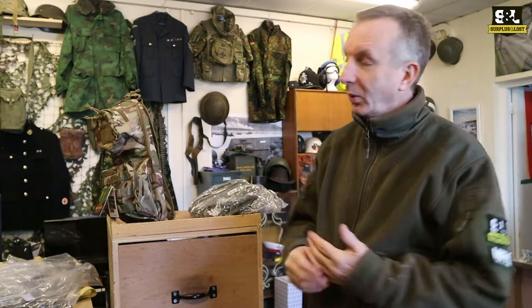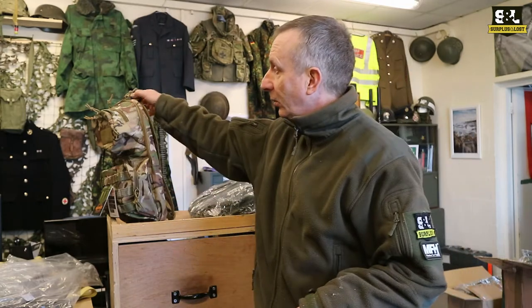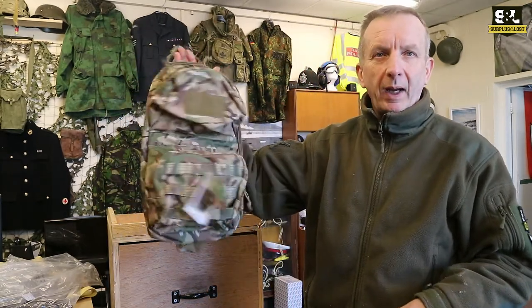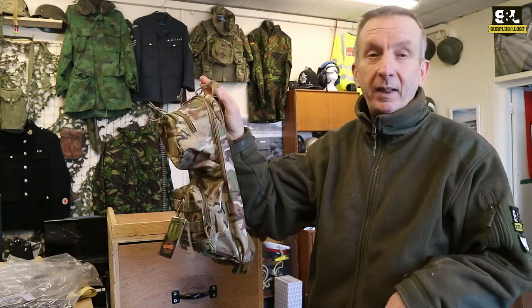Another great little product we've just started stocking — we now stock Highlander products, some of their products, not all of them. These are great little backpacks. They call this the Scout and it's a compact, roughly about 12 litre sort of little rucksack, and for me they're fantastic.